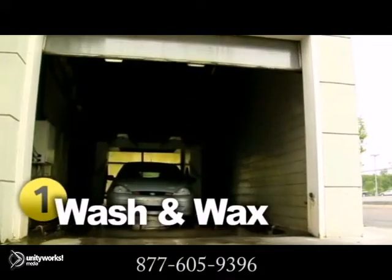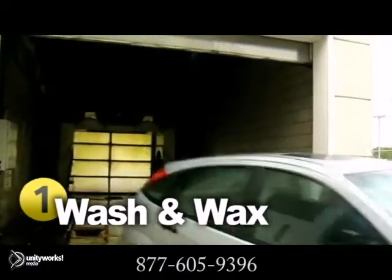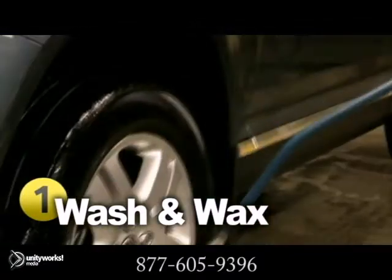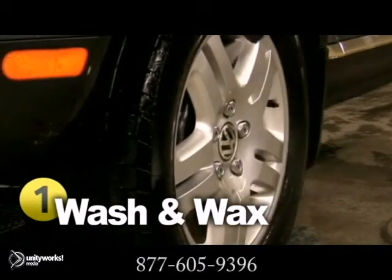Something you can do easily is to get your car washed, and we recommend you do this at least once a month. When left on too long, bugs, bird droppings, and other things can permanently stain the exterior. Plus, it's just safer to drive with clean headlights and mirrors.